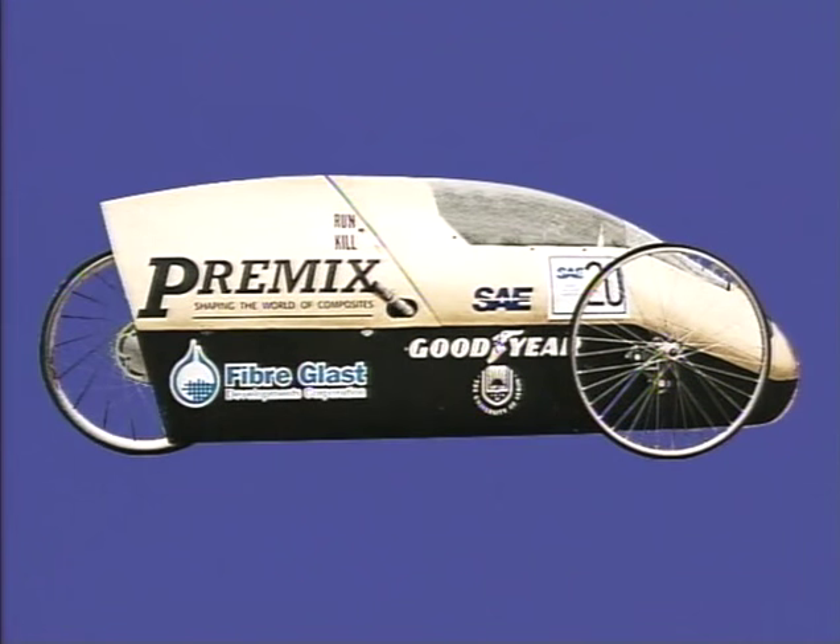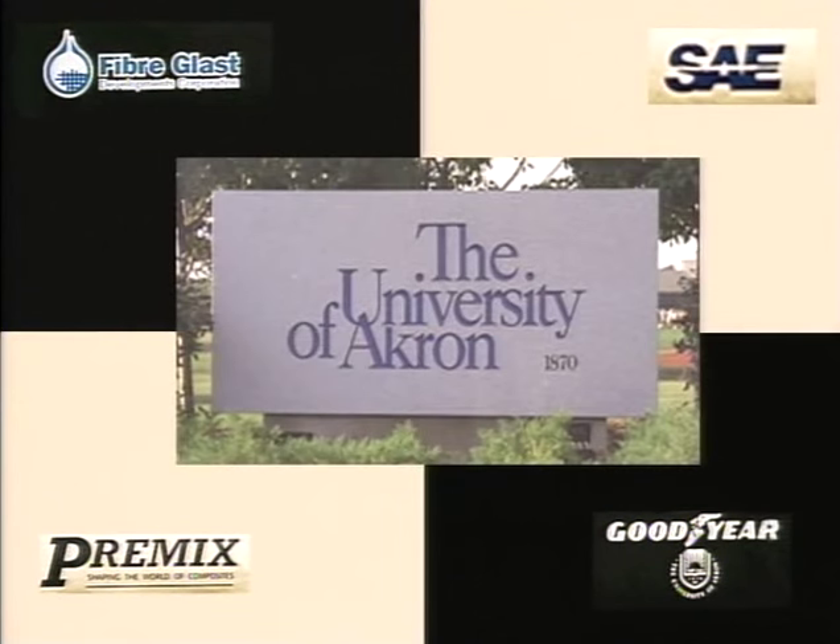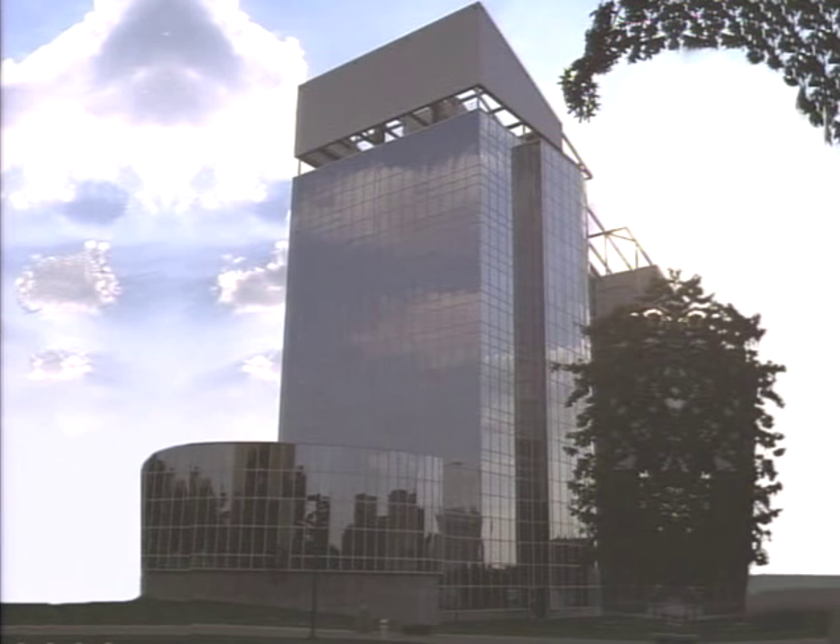This video is the second part of a two-part series in which we lead the fabrication team for the University of Akron in building a super mileage race car. The Premix Corporation, Goodyear, and Fiberglass Developments all participated in financial support of the car and are proud to have been part of this unique educational project. I agreed, at the request of the College of Polymer Engineering, to work with the College of Mechanical Engineering to supply a fabrication team leader to assist the students in building an all-composite racer shell.